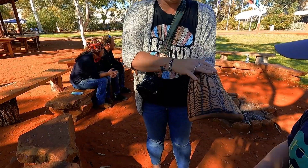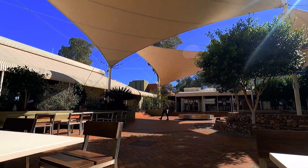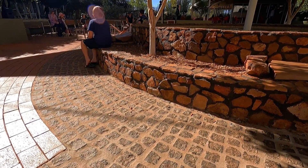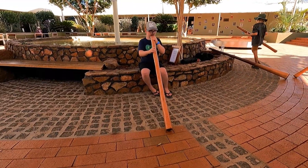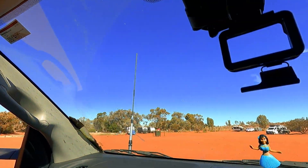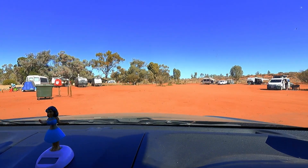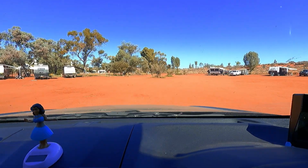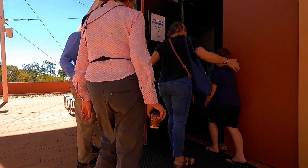We got to learn all about the weapons and the traditional tools and the methods of how they made them. We've done the bush yarns free workshop and we've done the yidaki, or didgeridoo, workshop, and now we're off to learn about bush tucker. These free workshops have been really interesting and a good homeschooling day for Tully. The bush tucker workshop was really interesting too.